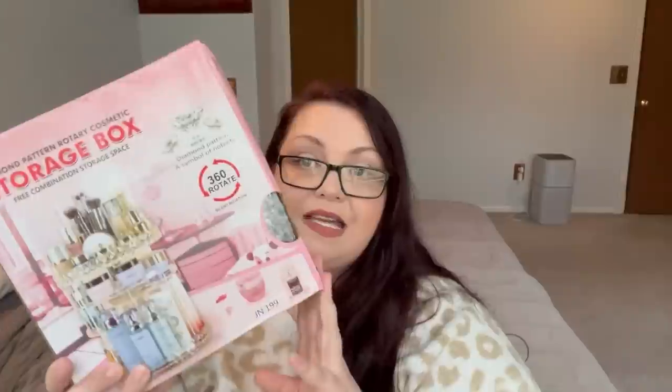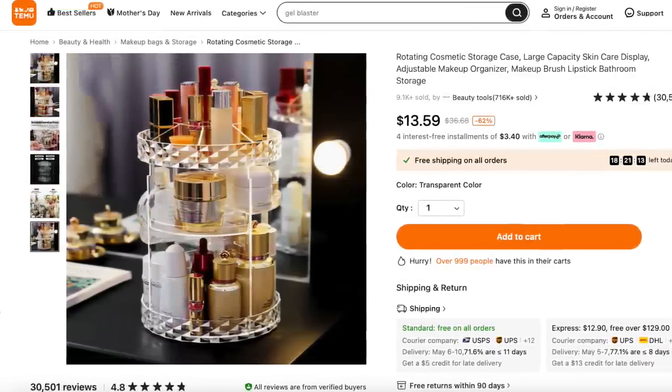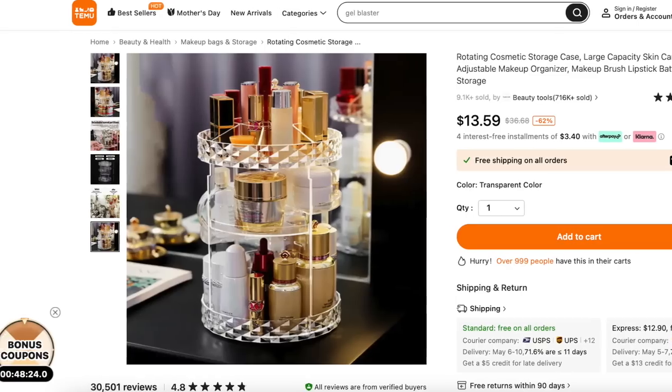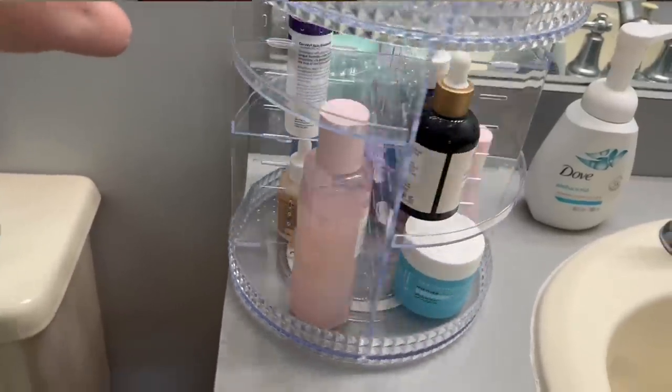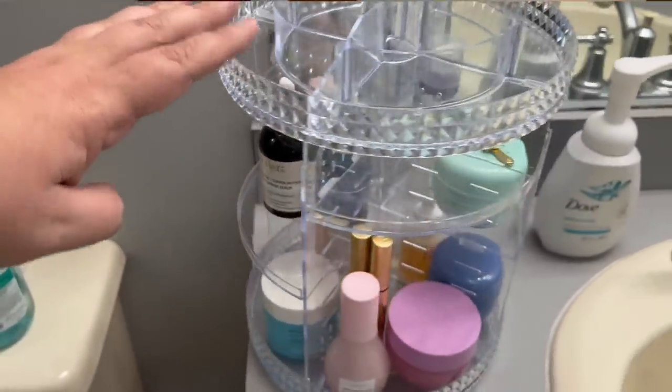On the theme of that, I also grabbed one for my stepdaughter. She likes the one that I have in my bathroom that's multi-tiered, so I went ahead and grabbed one for her as well. That way she can put her nail polish or whatever she wants on there. You can use it for a lot of different things for organizing. This one is priced at $13.59 — amazing.